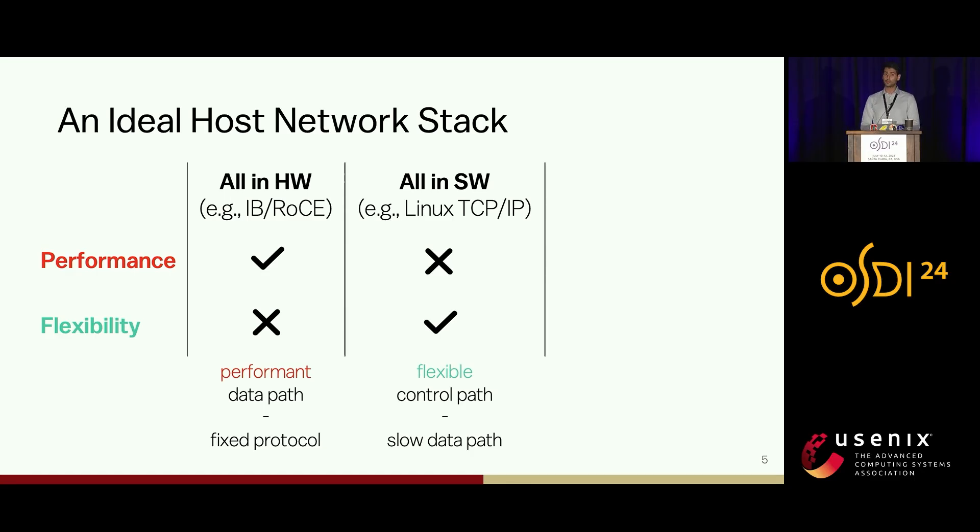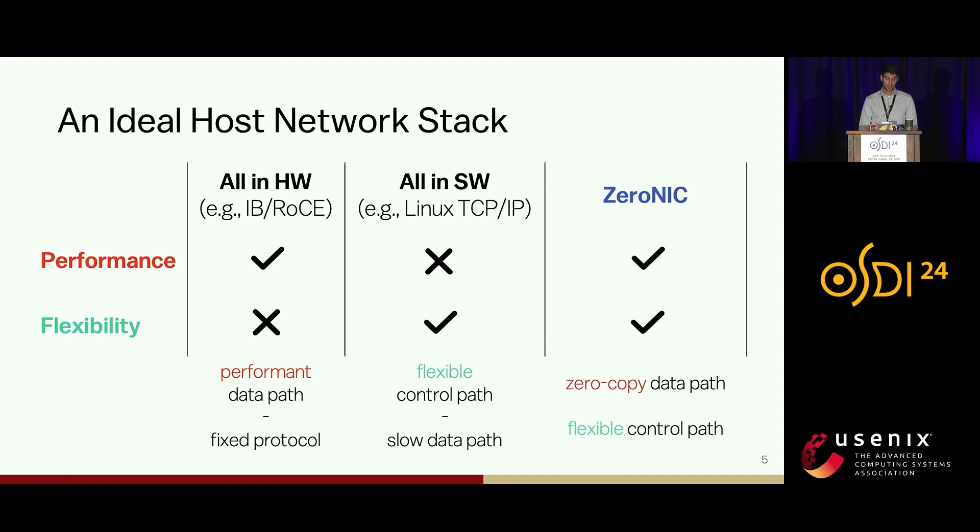On the other hand, we have software-based networking such as the very mature Linux TCP/IP stack. Because of its programmability, today we have a plethora of different protocols and congestion control algorithms. But software-based networking is very slow because it quickly gets bottlenecked by CPU cycles executing data copies. In this work, we are trying to get the best out of both worlds: design an end-to-end network stack with a zero-copy data path while using any transfer protocol implementation.